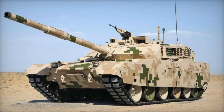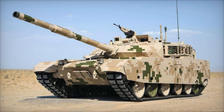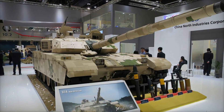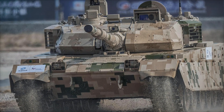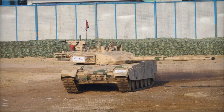Have you ever wondered what could be better than a tank capable of defeating any opponent, leaving them with no chance of victory? Today we'll tell you about the Chinese VT4 tank, a true engineering marvel that combines power, protection, and high mobility. What makes it so unique and why does it deserve attention? Stay with us and you'll find out what sets this tank apart from the rest.